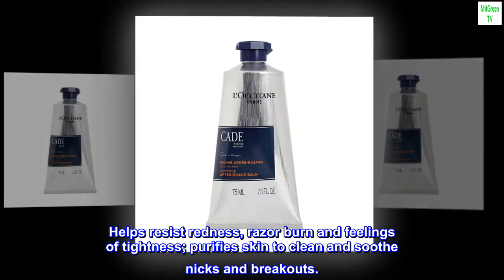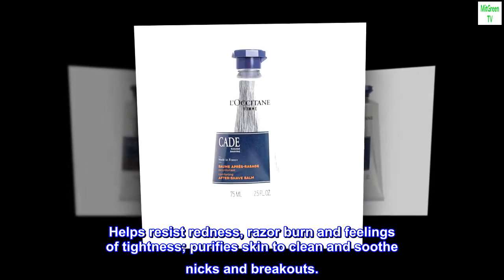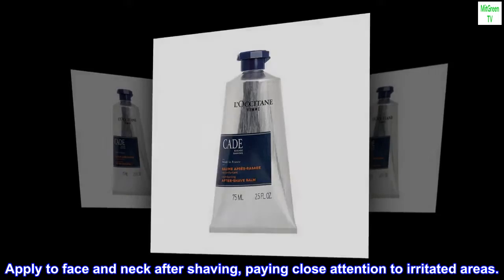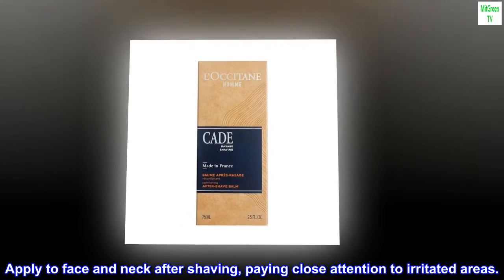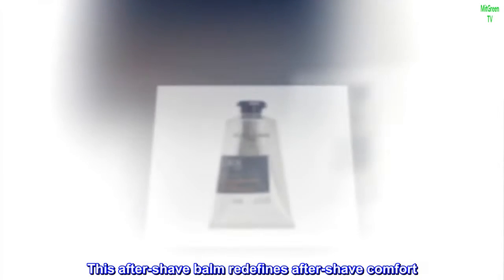Helps resist redness, razor burn, and feelings of tightness. Purifies skin to clean and soothe nicks and breakouts. Apply to face and neck after shaving, paying close attention to irritated areas. This after-shave balm redefines after-shave comfort.